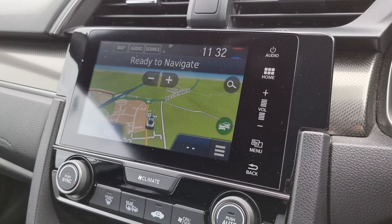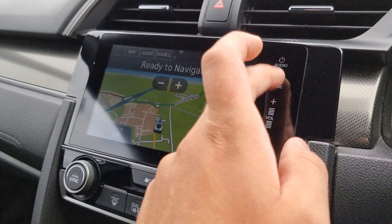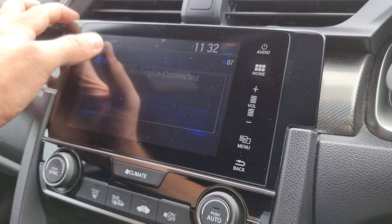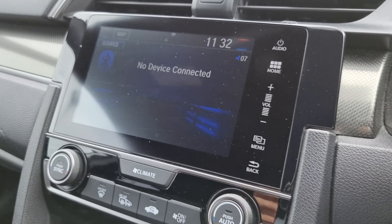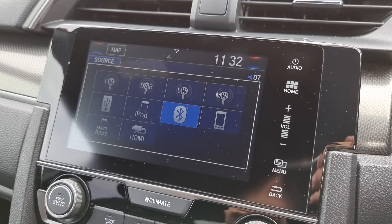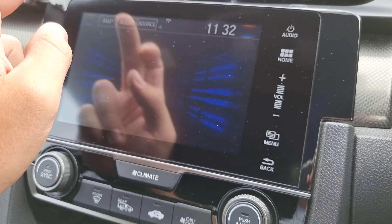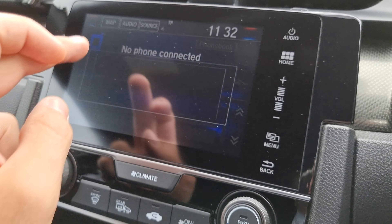This display comes with your navigation and all of your audio sources. You can see all the sources there, and last but not least we have all of your Bluetooth hands-free just here.